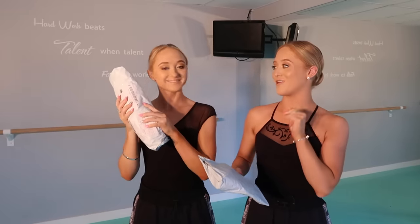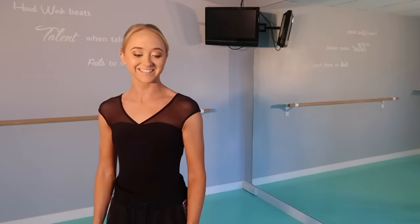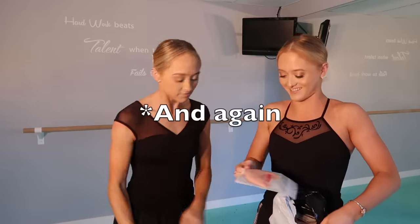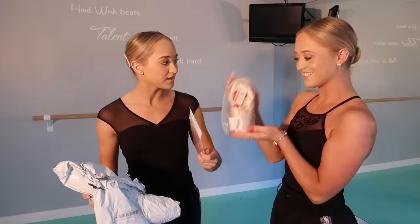We bought one red pair and one pink pair. We don't know which one of us got the red and which got the pink — are you ready to find out? I got pink! They look a bit mini — do they look small?